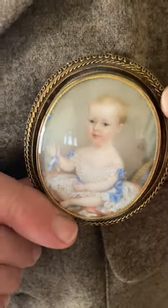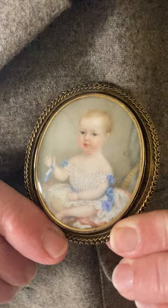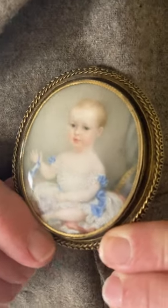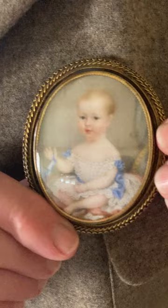So let me show you one of my favorites — I'm wearing it right now. Here is a mourning pin, one that I've never seen anything close to as spectacular as this one. This is from the 1800s; I would date this to the Victorian period.